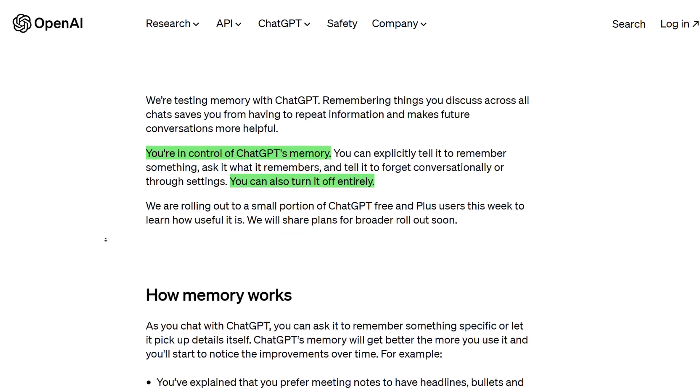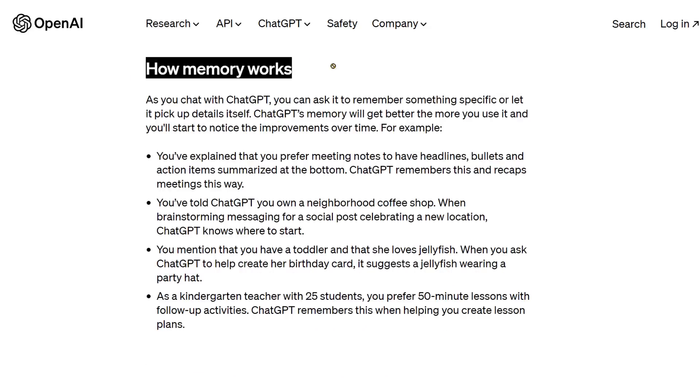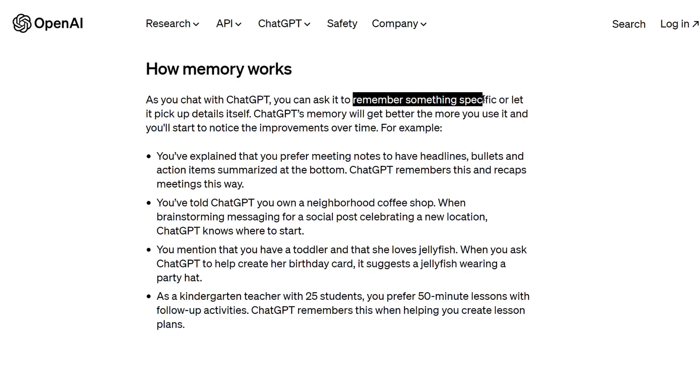A few people are already getting it, and they have plans to start rolling out to everyone pretty soon. So how it works is: as you're chatting back and forth with ChatGPT, you can tell it to remember something specific, or let it pick up the details itself. ChatGPT's memory will get better the more you use it, and you're going to start to notice improvements over time.